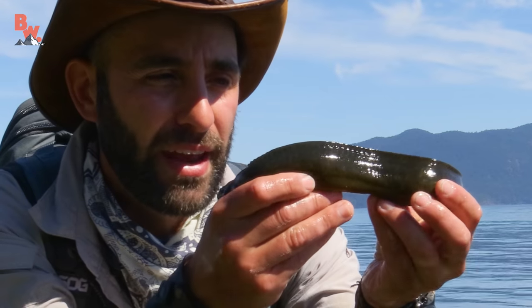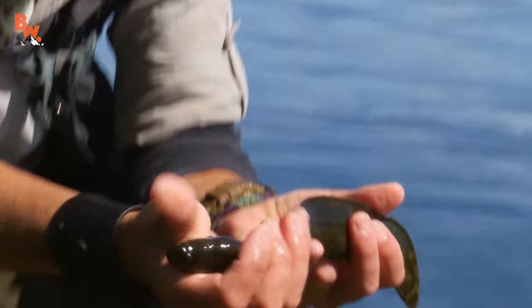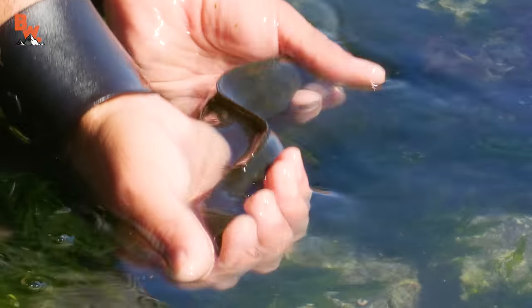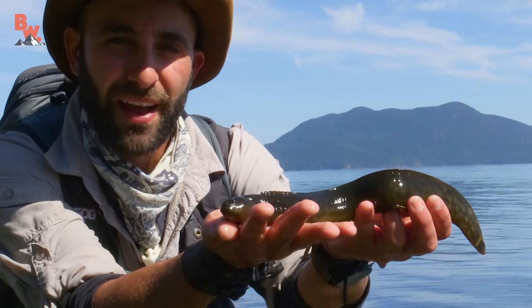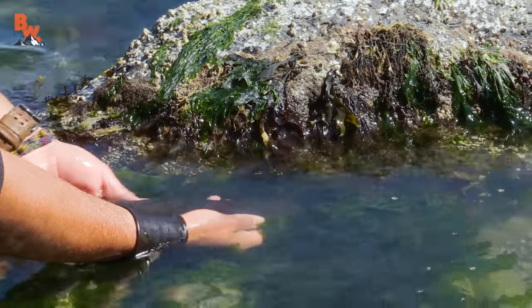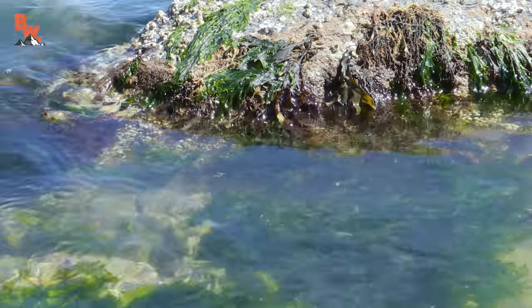Underneath the rock, even if there's no water, they can secrete a mucus from their skin that keeps them wet and slippery. I keep dipping it into the water — if I just kind of keep its head cupped and dip it in, that allows it to stay cool and moist. At this point it's probably safe to say we can release this prickleback back off into the ocean. Let's just let it swim out of my hand. There he goes! All right, let's keep searching.